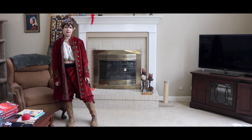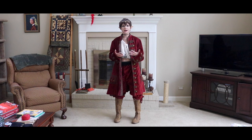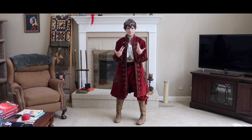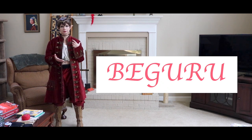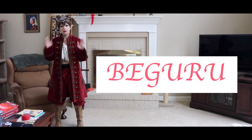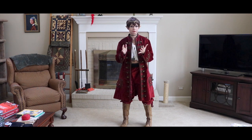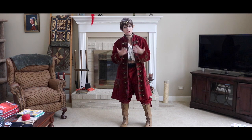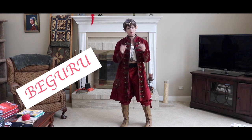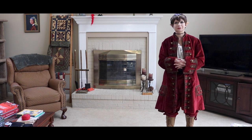Hey guys, welcome to another video! Today is another wig review, this time from a company called Everyday Wigs. I have a discount code for you: use code BGURU — B-G-U-R-U — to get 8% off your purchase at Everyday Wigs. They sell a lot of really nice lace front wigs, so be sure to take advantage of that discount code.